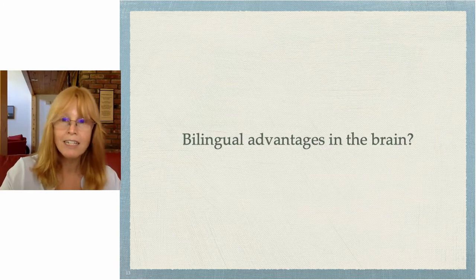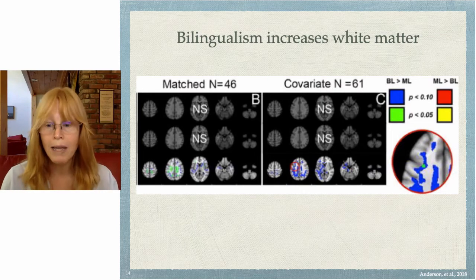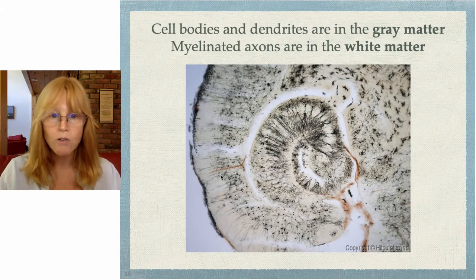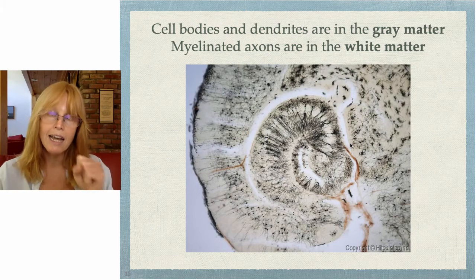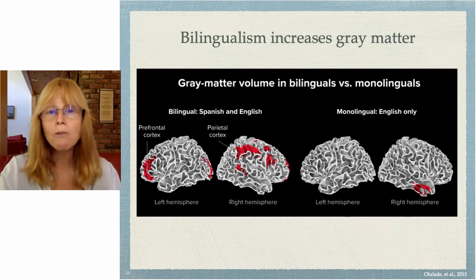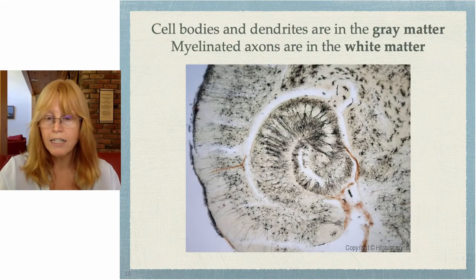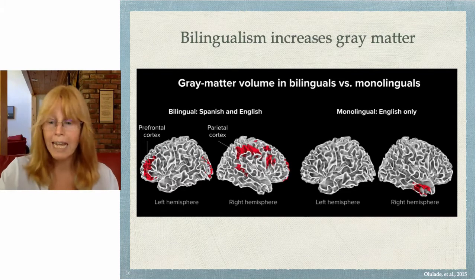Is there a bilingual advantage in the brain? There is data showing that bilingualism increases your white matter — the myelinated connections in the brain. These are long axonal tracks with myelin, that insulated fatty sheath, to make them stronger connections. Bilingualism also increases gray matter, where the cell bodies — the neuron soma — have lots of dendrites attached to them. So bilingualism increases both your white matter and your gray matter.